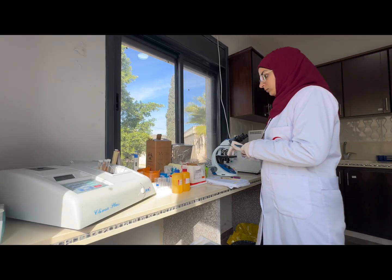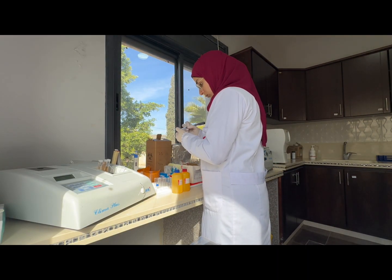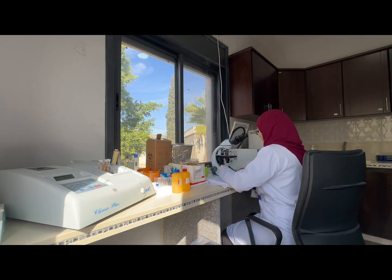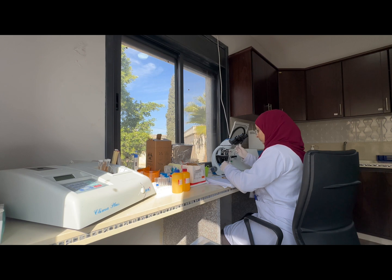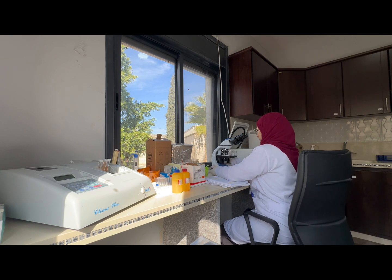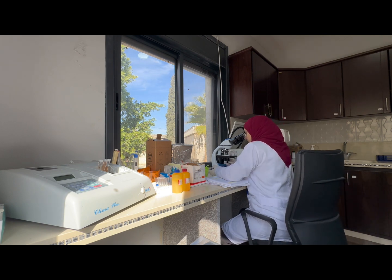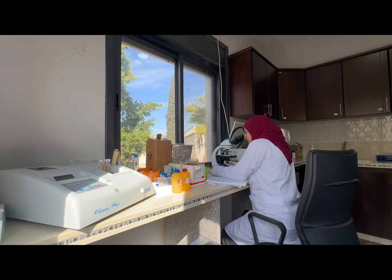Laboratories, in short, are the bridge between the patient and the doctor, helping ensure accurate diagnosis and treatments. For example, the public health law of Palestine has specific policies to help protect future generations. Before marriage, a mandatory blood test including a thalassemia screening is required.